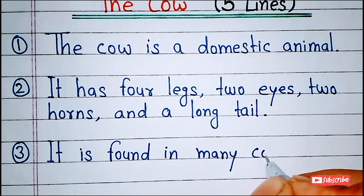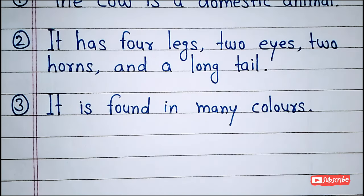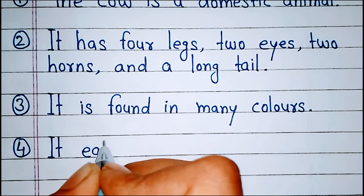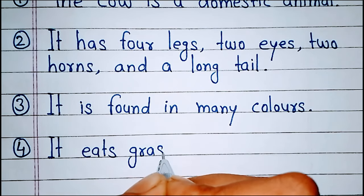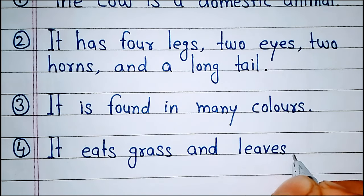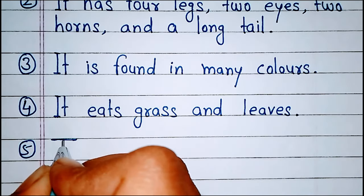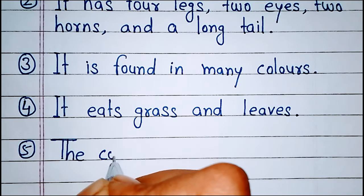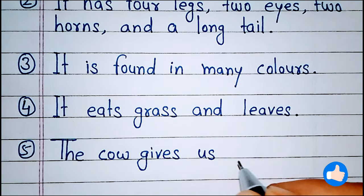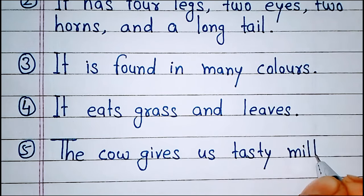It is found in many colors. It eats grass and leaves. The cow gives us tasty milk.